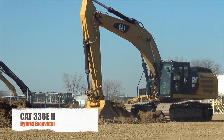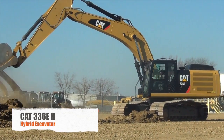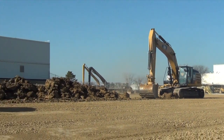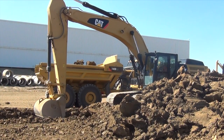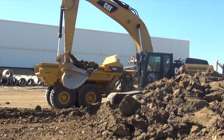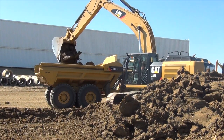The CAT 336EH hybrid is designed to conserve fuel, optimize hydraulic performance, and capture and reuse energy that conventional excavators waste as heat. To conserve fuel, the machine's engine runs at a relatively low 1,500 RPM, and a newly designed main valve enhances overall hydraulic efficiency.